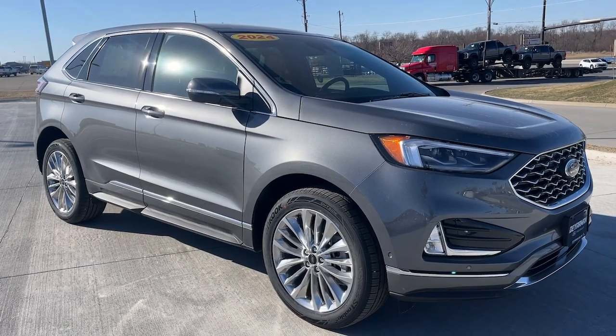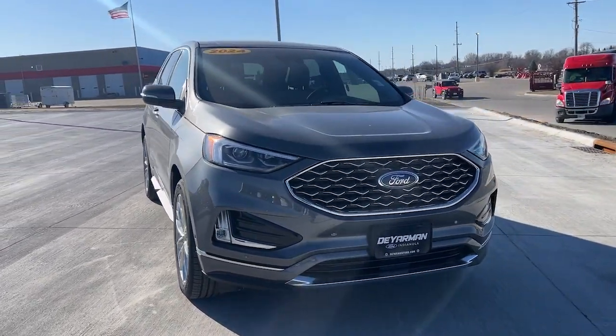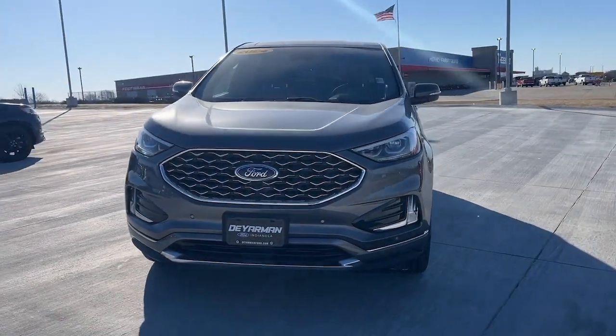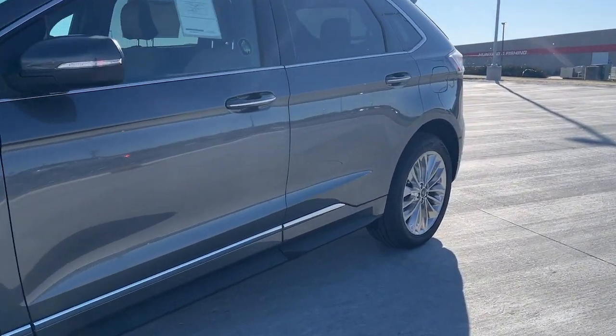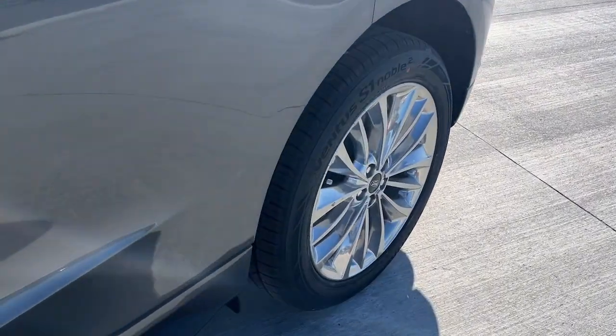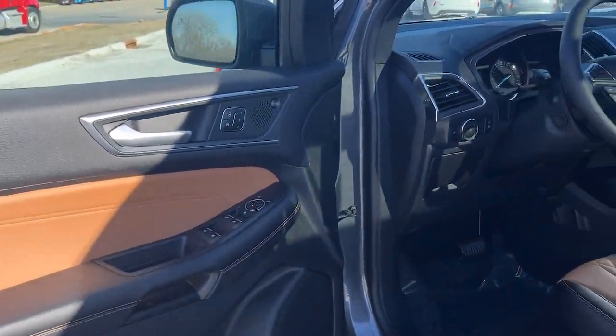Look no further than the 2024 Ford Edge. Get into a midsize crossover that knows how to make your life easier. This sleek Edge is loaded with powerful performance, smart tech, and features that optimize comfort and convenience. These are just some of the great options this vehicle comes with.